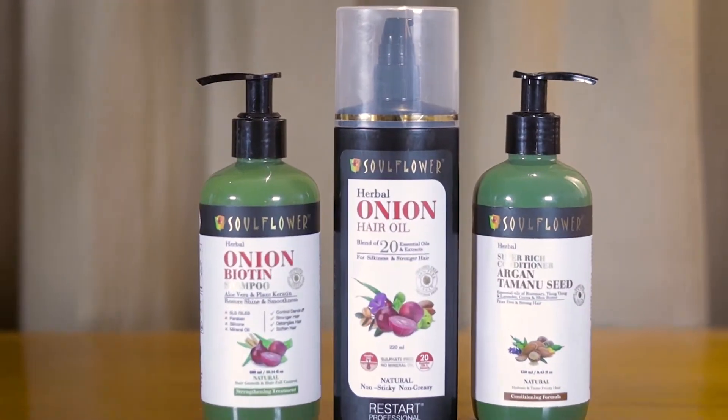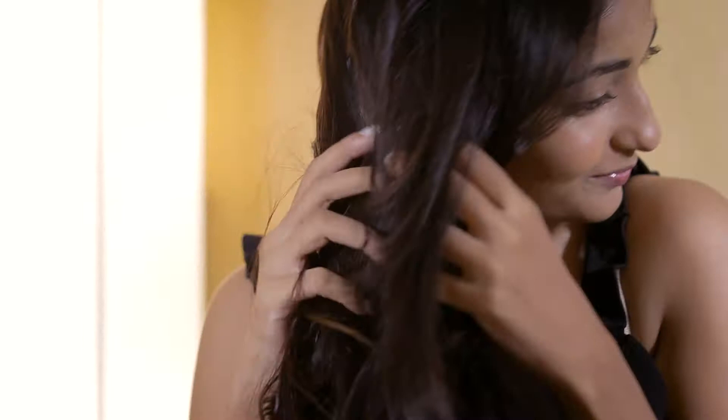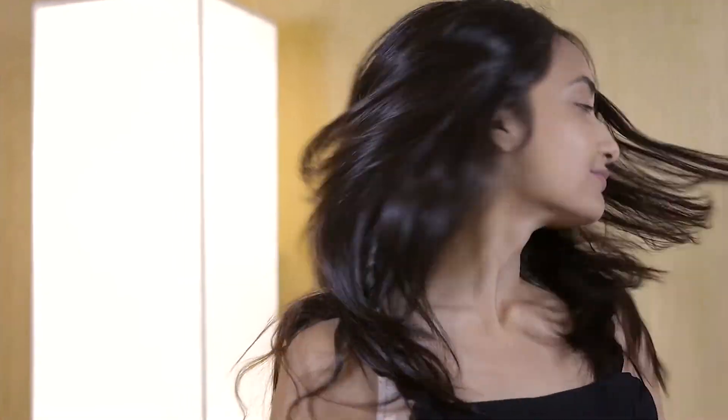Onions are the perfect addition to all your savoury dishes. Not only does it make your food taste impeccable, but it's also a great addition to your hair care routine. This sulphur-rich nutrient helps boost collagen production, which in turn helps promote healthy hair growth, tackle scalp infection, premature graying, hair thinning, hair loss, and weakened damaged roots and follicles.